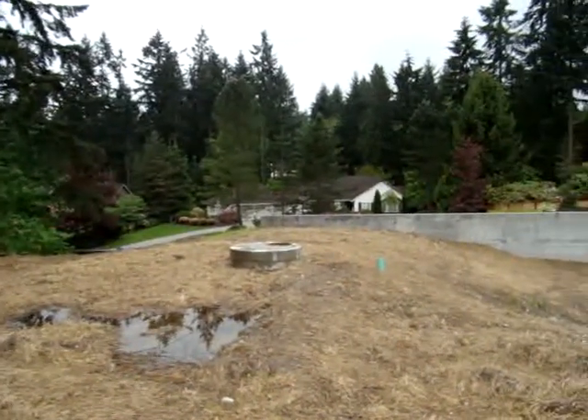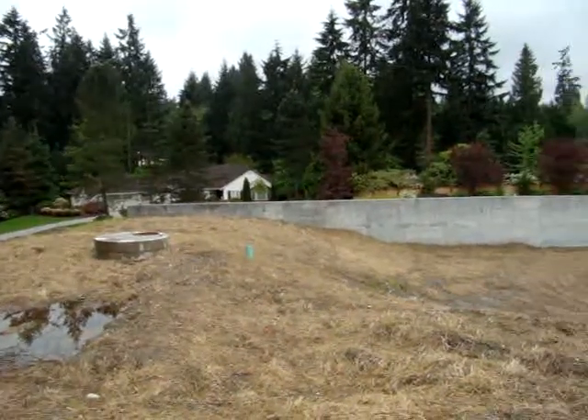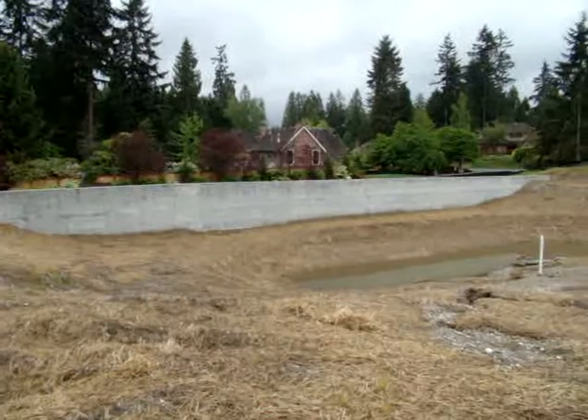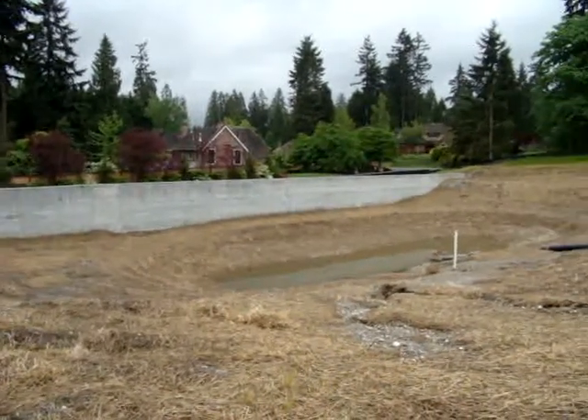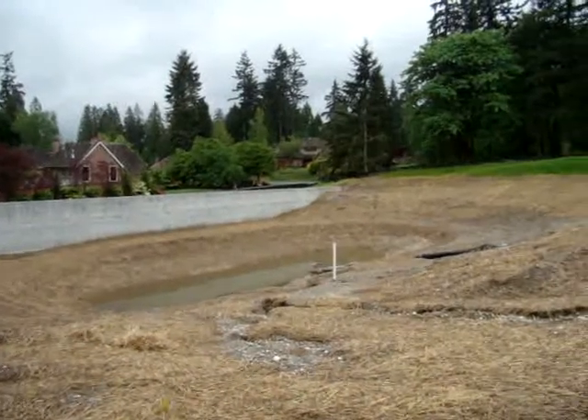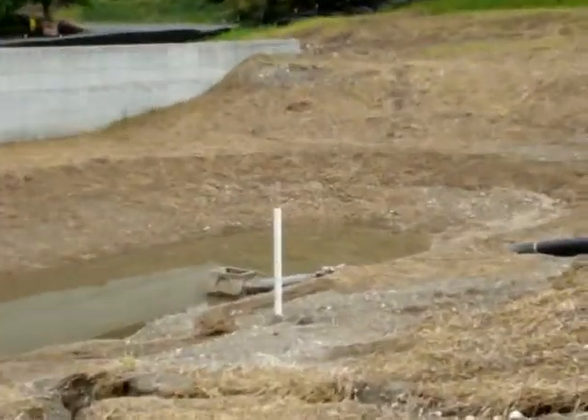You can see the beautiful neighborhood abutting this development, and what used to be a wetland is now a detention pond for treating stormwater runoff, which you can see right here.